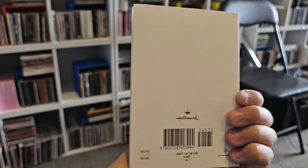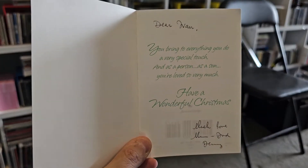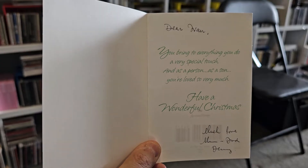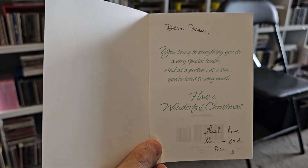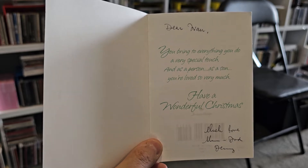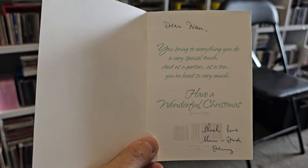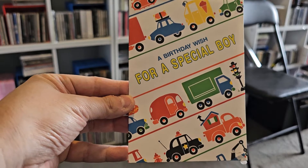This one's clearly from my parents — 'For You, Son.' It's a Hallmark one. This was when my mum was still alive, still with us. It doesn't say the year, so obviously anywhere from 2008 or earlier.